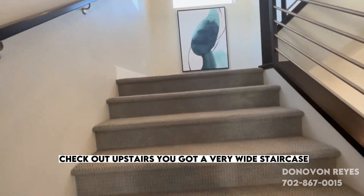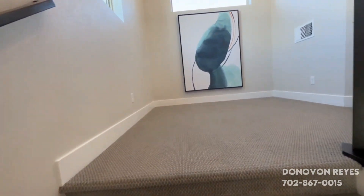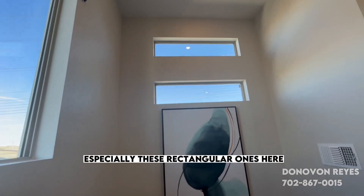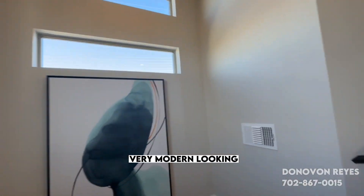Check out upstairs — you've got a very wide staircase. I like all the windows, especially these rectangular ones here. Very modern looking.